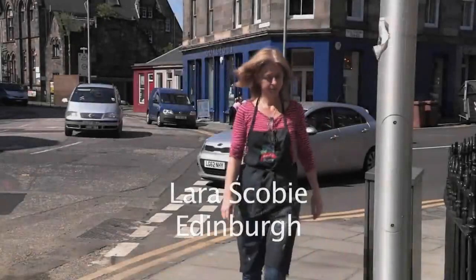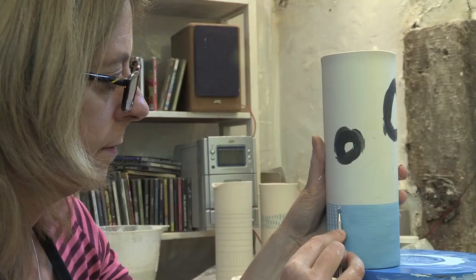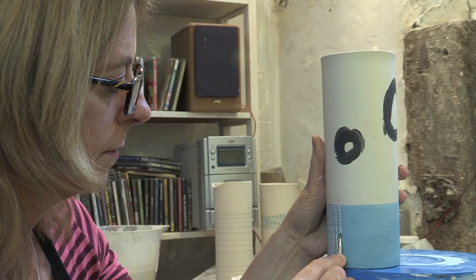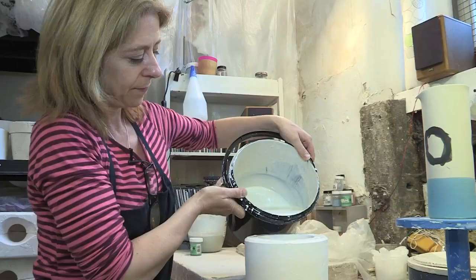My name is Lara Scobie and I'm a ceramicist. I make decorative ceramics — a range of bowls, jugs, pourers, and vessels, but essentially they're vehicles for me to explore my love of graphic decoration.